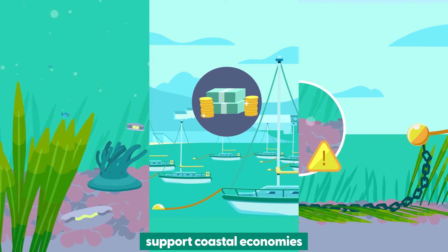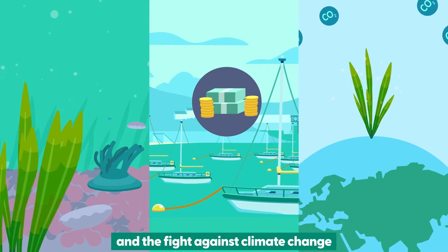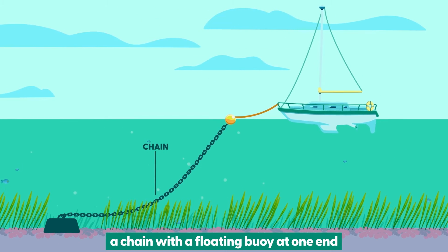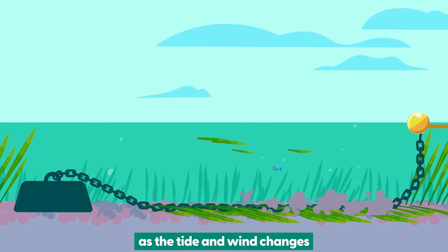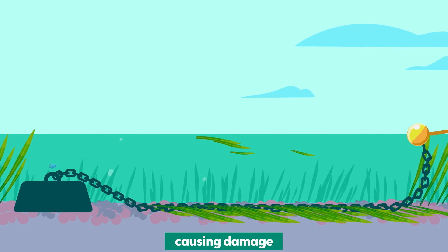These habitats support coastal economies and play a vital role in carbon storage and the fight against climate change. In traditional moorings, a chain with a floating buoy at one end attaches to an anchor block on the seabed. As the tide and wind changes, sections of the chain can scour the seabed, causing damage.